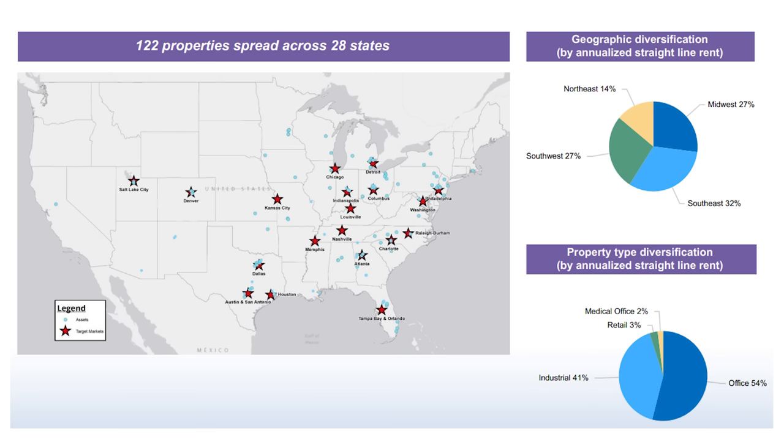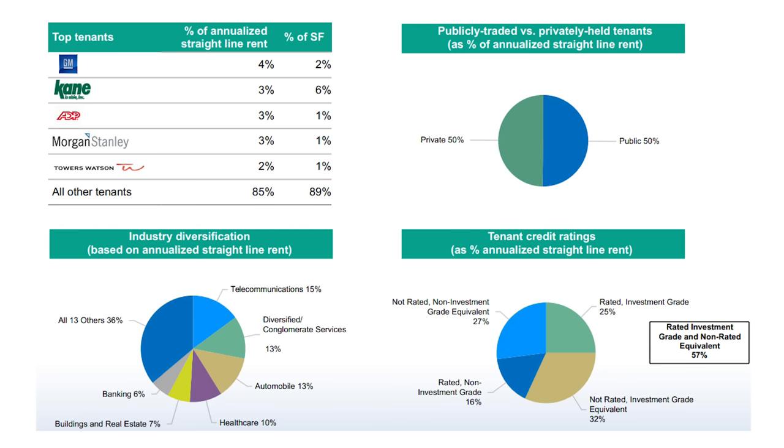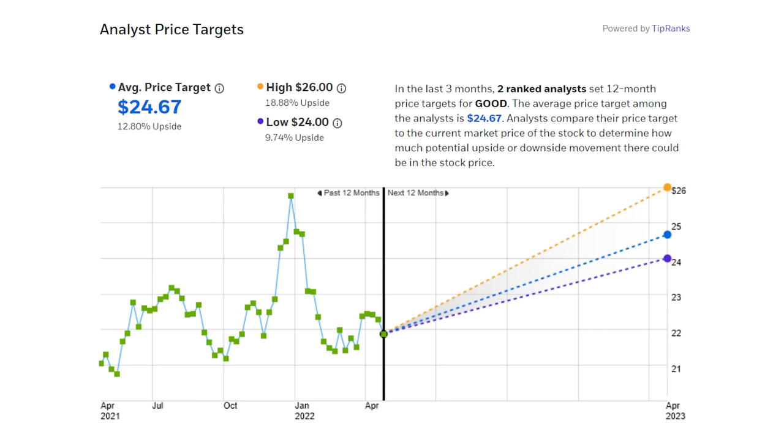The company owns more than 15 million square feet at 122 properties in 28 states across the U.S. Leases are spread across 106 tenants in 19 industries, so also extremely diversified. Occupancy has held at 96.6% and the average lease term of 7.5 years means even a more severe recession should support the rent. The average analyst price target is only about 12% higher but that's on top of a solid dividend and stable cash flow stock.